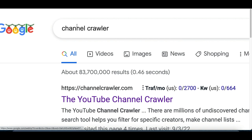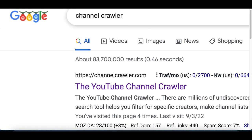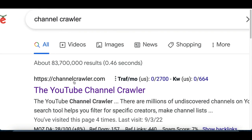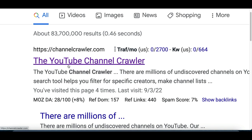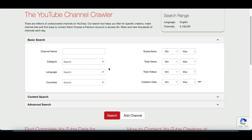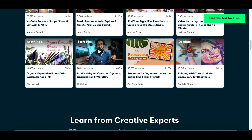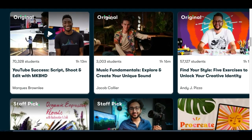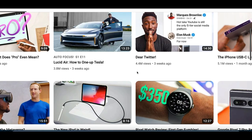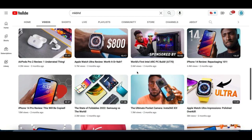For step number two, we're going to use the secret website I mentioned to start finding customers. The name of this website is called Channel Crawler. Type that into Google and it'll be the first website that pops up — YouTube Channel Crawler. What this website is going to do is help you find brand new YouTubers that are barely getting started, who would really benefit from a class on Skillshare — classes that will teach them how to create thumbnails, how to script videos, how to start getting more views and subscribers.